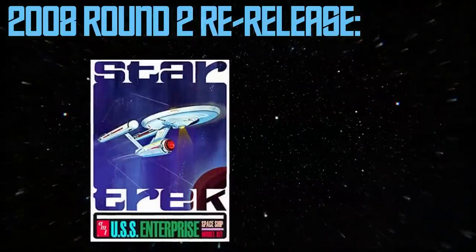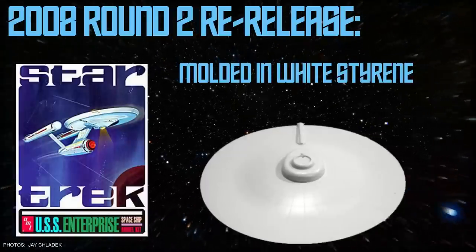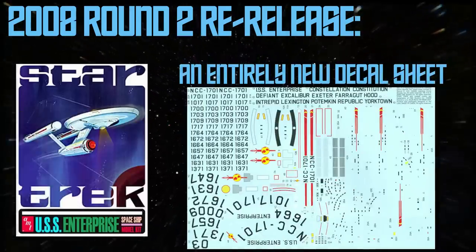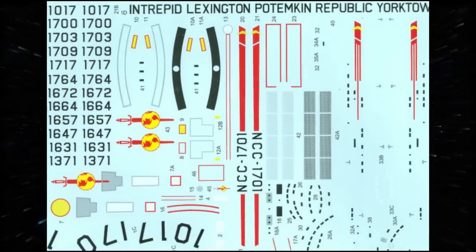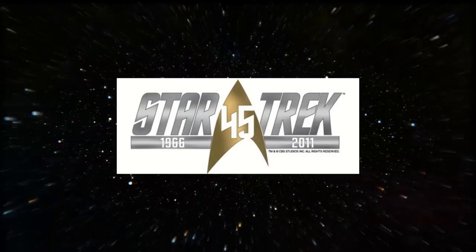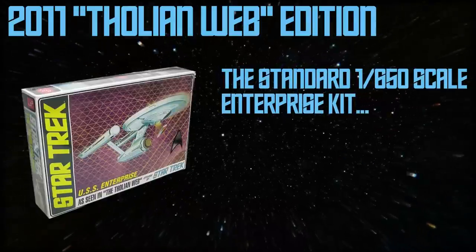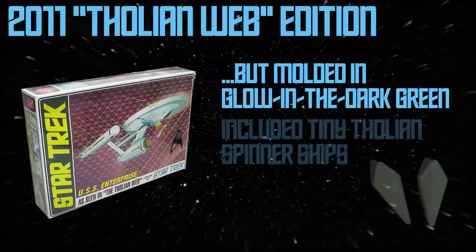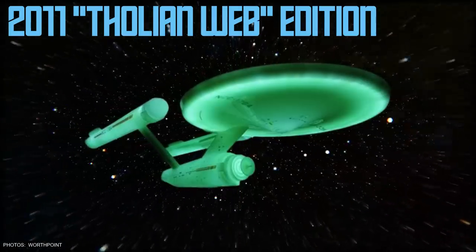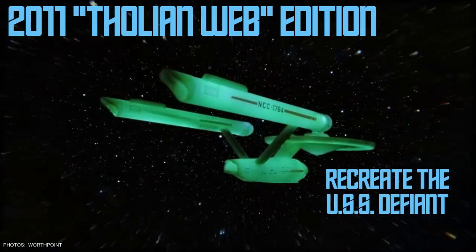True to form for Round 2, a number of minor changes were made to enhance the kit from previous AMT releases. Molded once again in white styrene, those infamous raised panel lines were finally removed from the upper saucer. The most welcome change is an entirely new decal sheet that is essentially a scaled-up version of the extensive sheet offered in Round 2's own 1/1000 scale Enterprise kit. To mark Star Trek's 45th anniversary in 2011, AMT Round 2 released a special tie-in to the episode The Tholian Web. This offering consisted of their classic Enterprise kit cast in glow-in-the-dark green plastic, and also included two small in-scale Tholian Web spinner ships. Builders could now recreate the ghostly USS Defiant from that episode, or the Enterprise being menaced by the Tholian ships — but if you wanted to build the actual Tholian Web yourself, you're on your own.